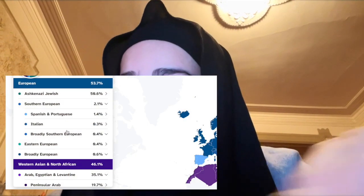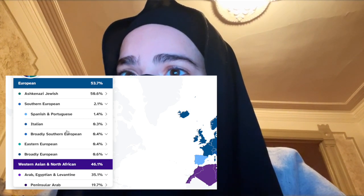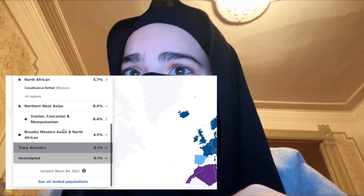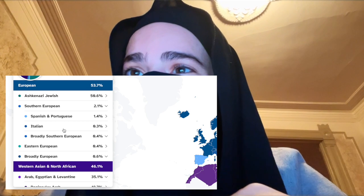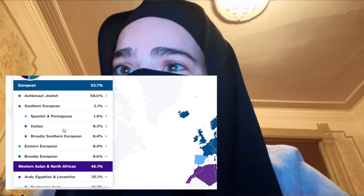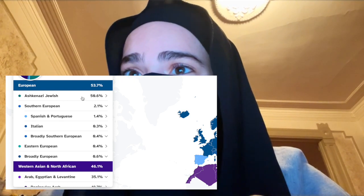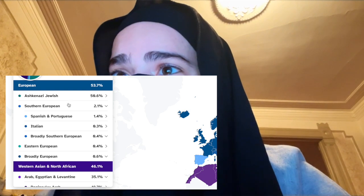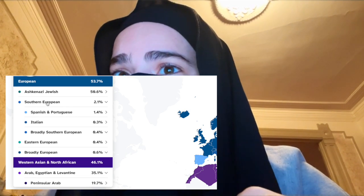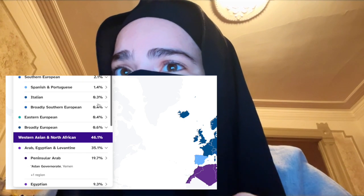Next up is 23andMe. Now I'm on the 23andMe website and my results are written right here on the left-hand side. Here I have 53.7% European, which is slightly lower than my AncestryDNA results which had 60% European. Specifically it says 50.6% Ashkenazi Jewish, just like my AncestryDNA results which had 51% — very similar. I also have Southern European, but instead of 10% it's 2.1%, and instead of Italy it's mostly Spanish and Portuguese with only 0.3% Italian.